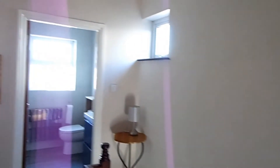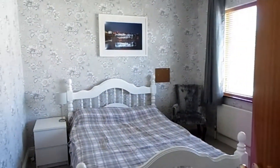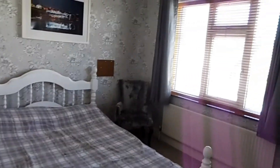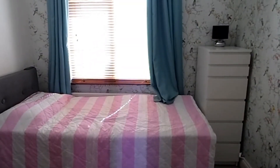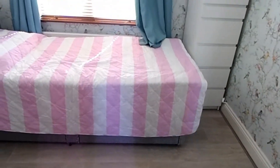Bedroom two is to the rear of the house — again a decent-sized double bedroom with a built-in wardrobe. The third bedroom is a single room to the front, with laminate flooring recently installed, and also has a built-in wardrobe behind the door.